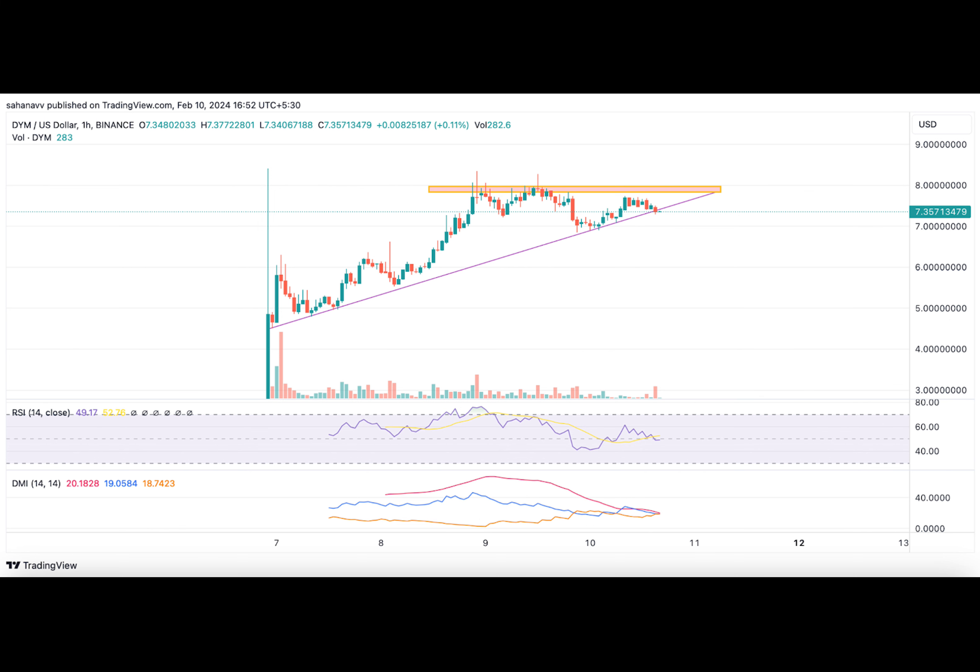In less than a week, Dymension has gained remarkable attention from market participants, which has kept up the momentum in the previous rise. The DYM price failed to soar above $8, which has now become one of the pivotal resistances to secure.